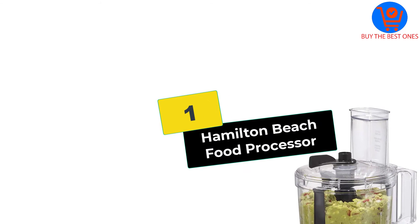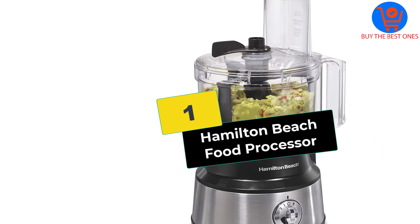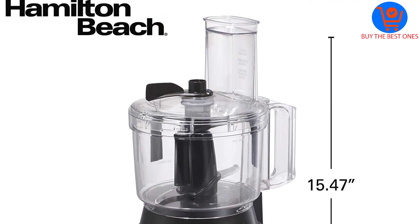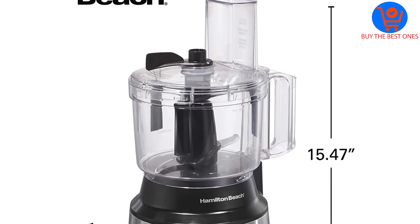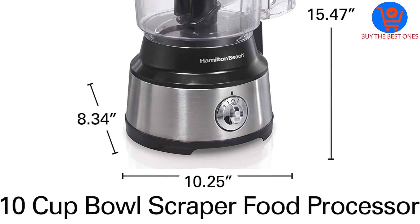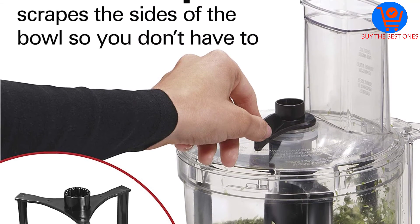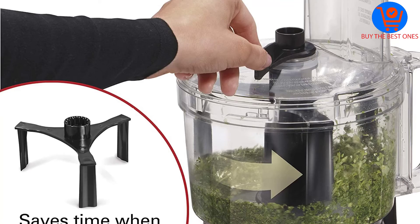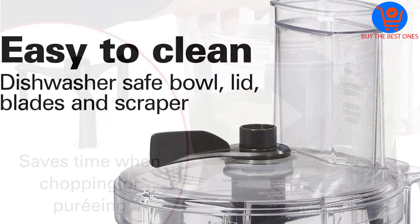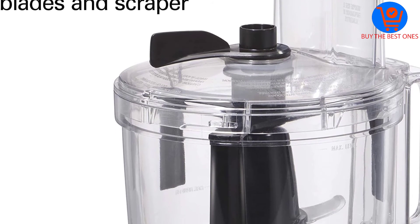And finally at number 1, we have the Hamilton Beach Food Processor. The Hamilton Beach best mini food processor is capable of accommodating both huge and small ingredients. This directly implies that you have to spend less time on cutting ingredients, and this saved time can be invested in cooking other recipes. This efficiently working food processor includes a 10-cup capacity bowl, which is considered perfect for most home cooking requirements.